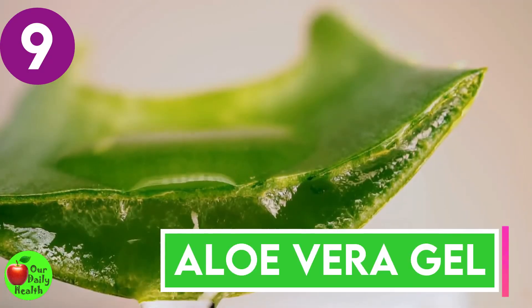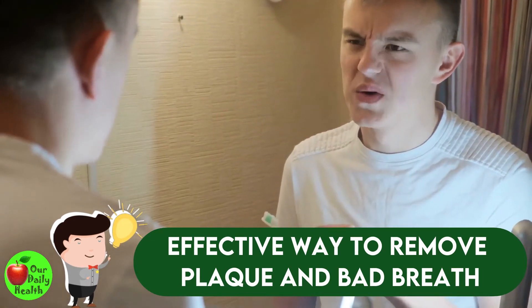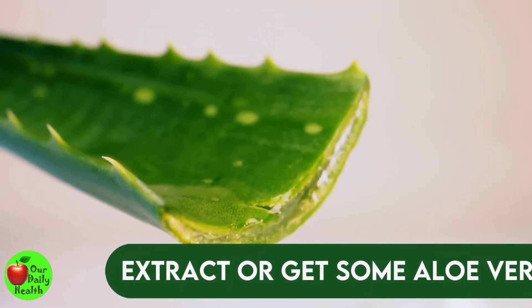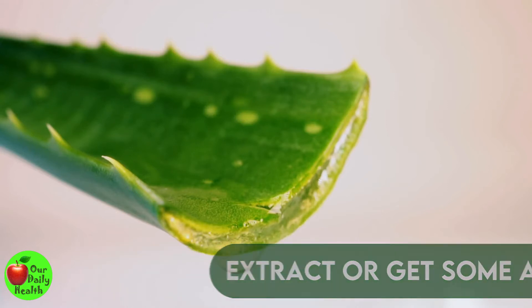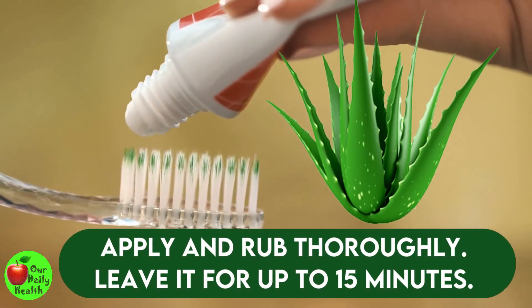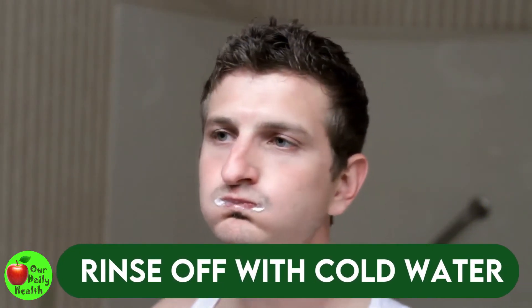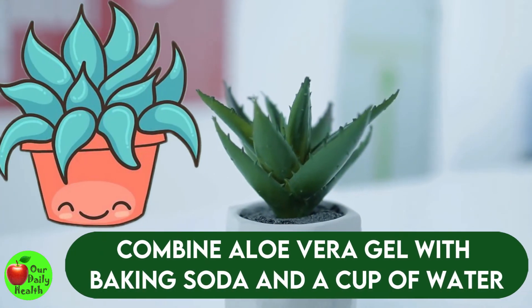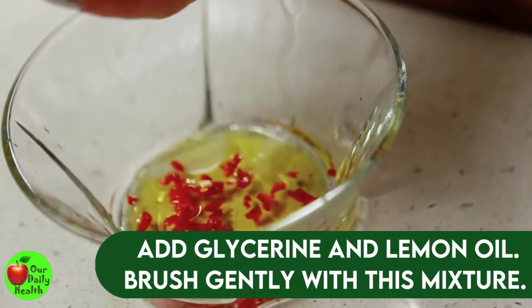Number nine: aloe vera gel. This is an effective way to remove plaque and bad breath due to its antimicrobial properties. You can extract some aloe vera gel from an aloe vera leaf or get some from a food store. Apply the paste to your teeth and gum line and rub thoroughly. Leave it for about 15 minutes, then rinse off with cold water. You can use this remedy two times per day. You can also combine aloe vera gel with baking soda, a cup of water, four tablespoons of glycerin, and a dose of lemon oil, then brush gently with the mixture.